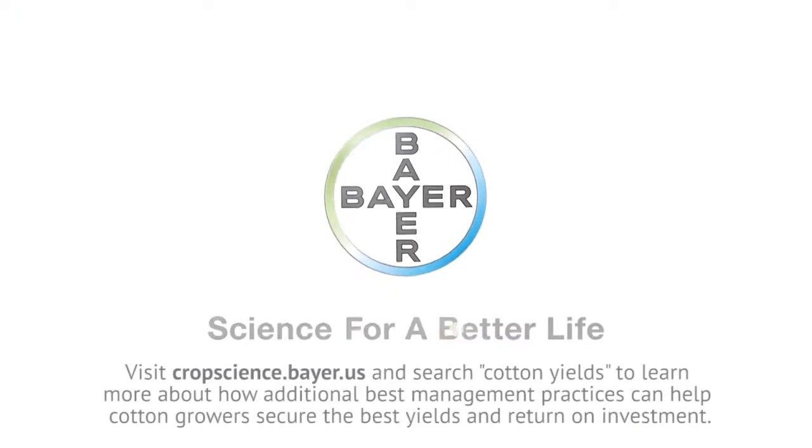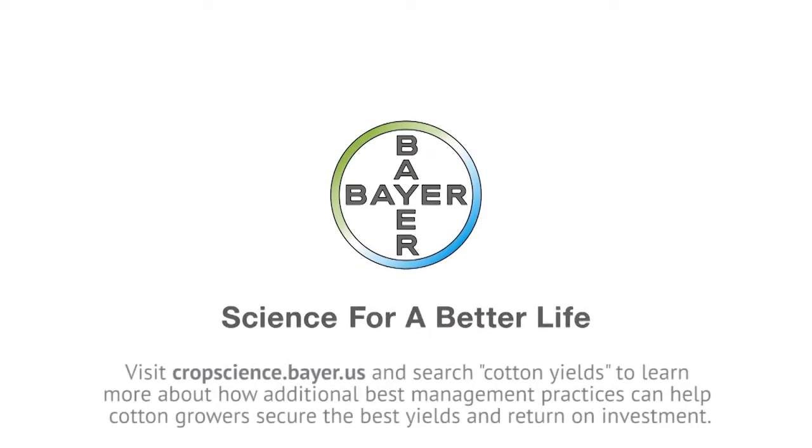Visit cropscience.bayer.us and search 'cotton yields' to learn more about how additional best management practices can help cotton growers secure the best yields and return on investment.